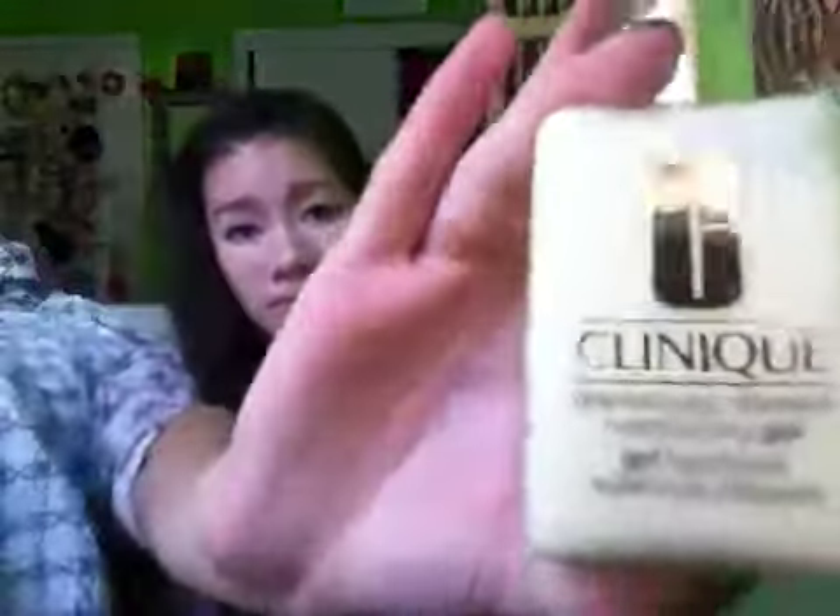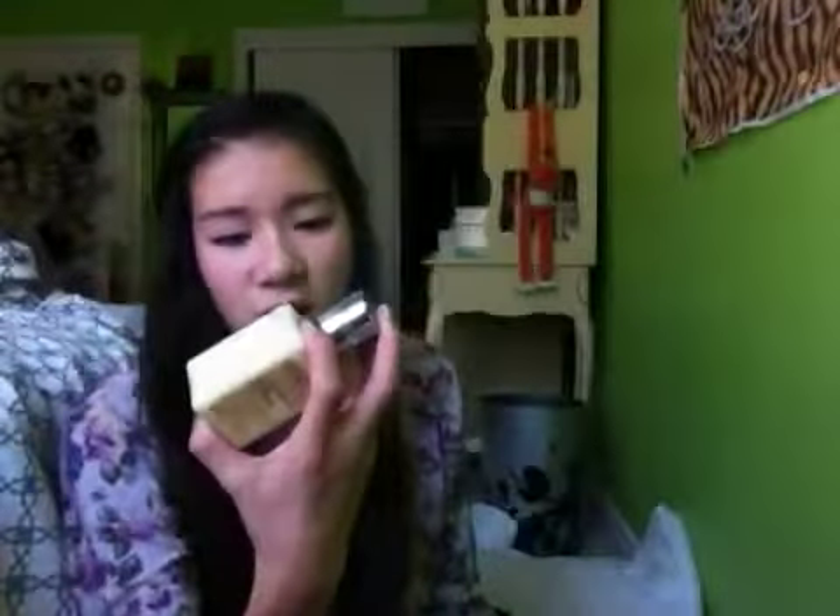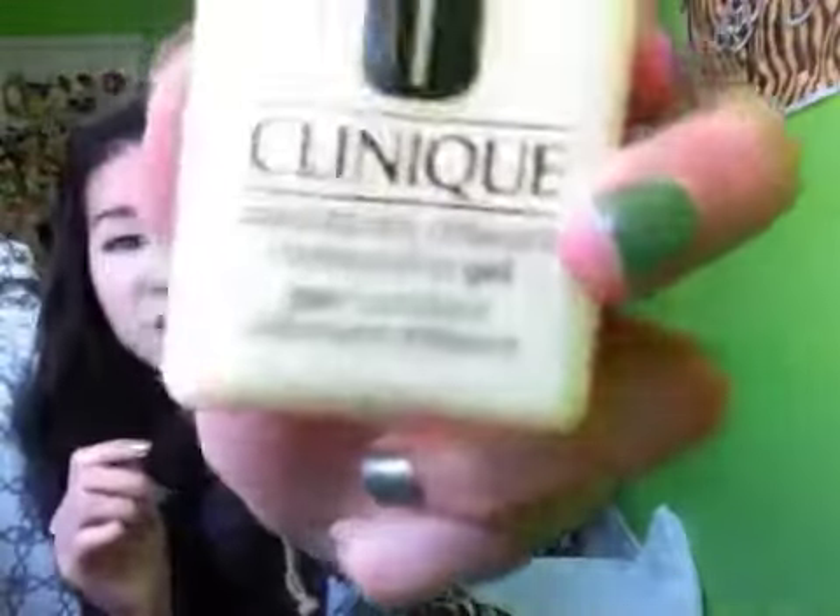The next thing I got was this Clinique Dramatically Different Moisturizing Gel. It's just a really good moisturizer. This is my third time purchasing it. I got it in the gel because the lotion — the Dramatically Different Moisturizing Lotion — is for if you have really dry skin. Since I have really oily skin, I still need moisture, but not a lot. So this is a gel, and it works so well and makes my skin look so dewy and fresh and great.